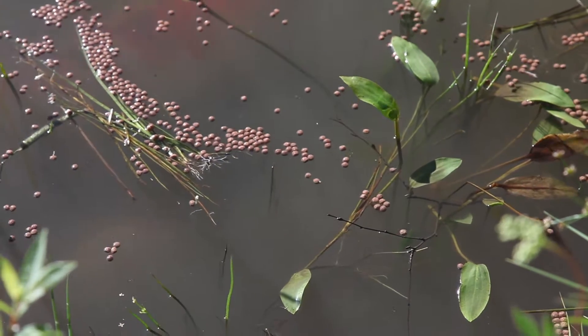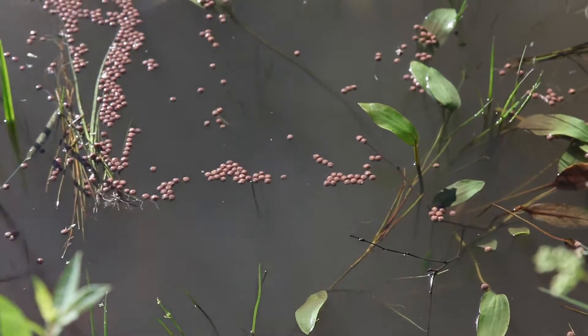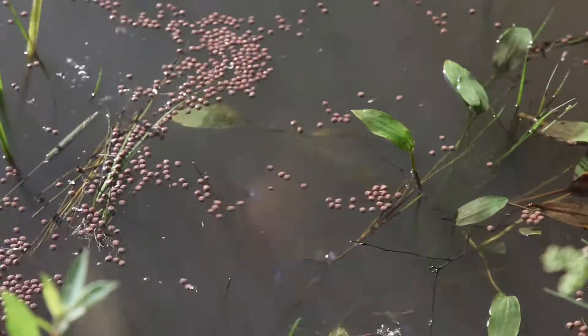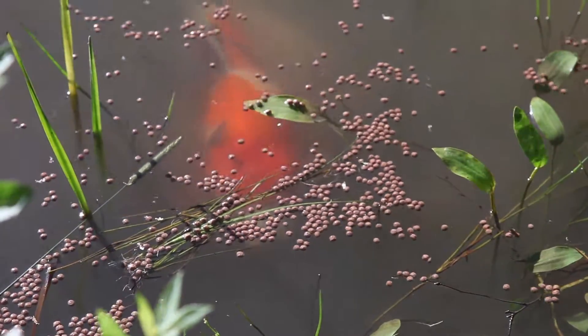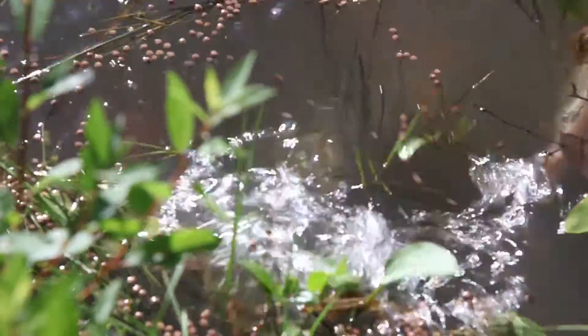And do remember, the goal of this channel is to give you guys such detailed updates on what it's like to manage a pond like this, that it will be like owning it yourself — except without having to worry about hiring contractors, dealing with diseases, predators, or cold winters.